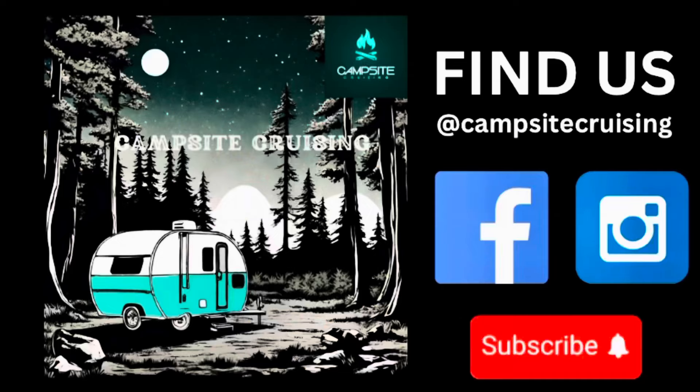Number one on our list of pre-Prime Day finds on Amazon is this cookware set. It's pretty nice — you get everything you need, and the price is just right. You'll probably find something cheaper but less quality on some of the import sites. I would say check this one out and see what you think.